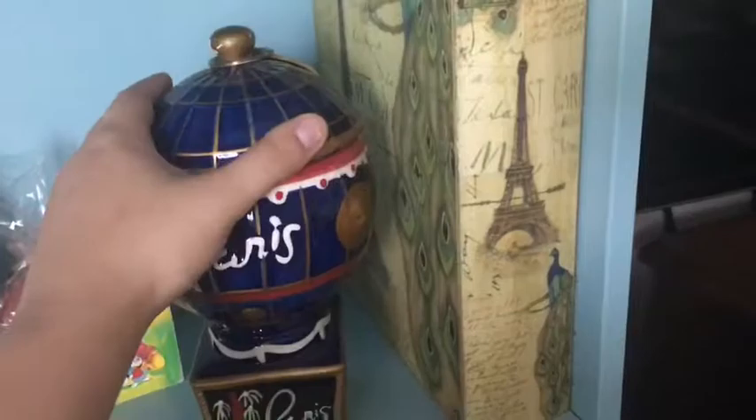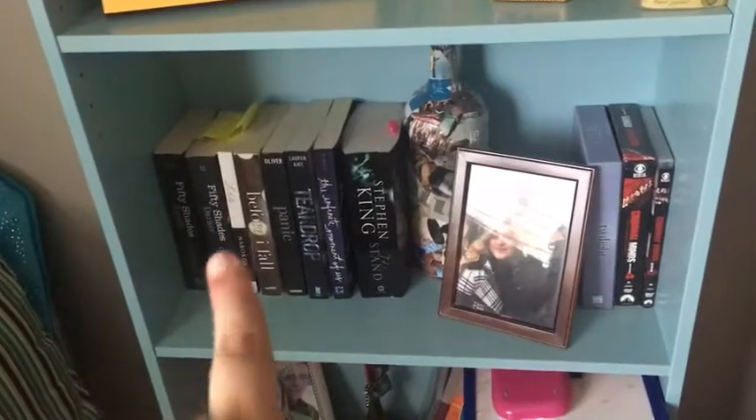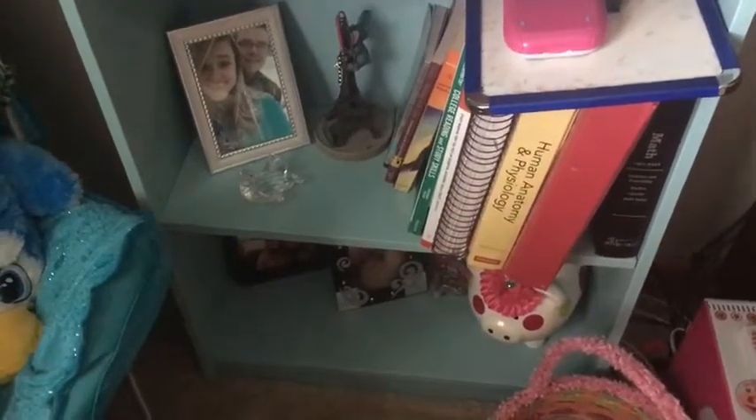Next is TV shows and movies, and all of my books — not the majority of my books. Then more pictures, even more pictures, and textbooks along there.